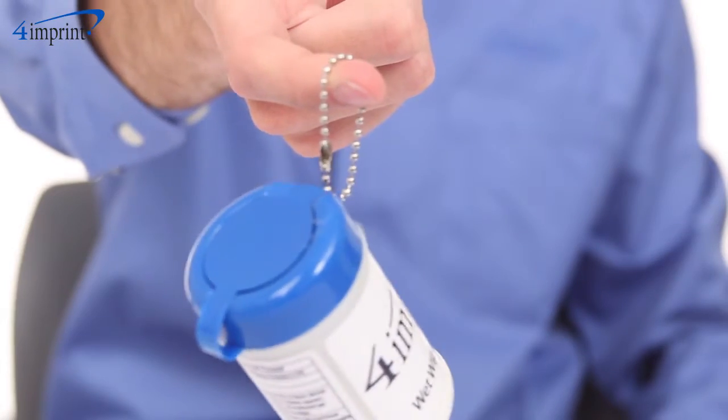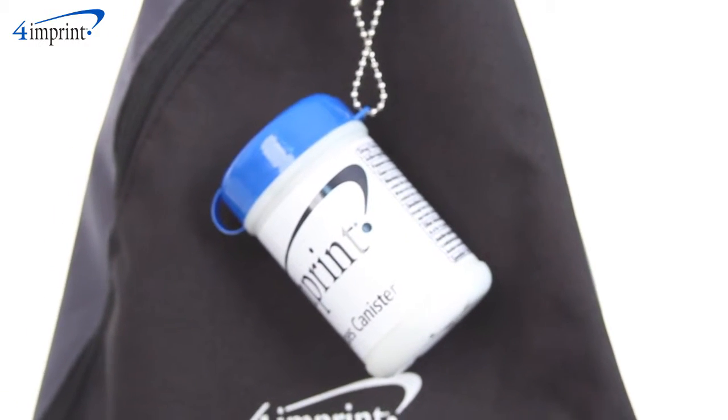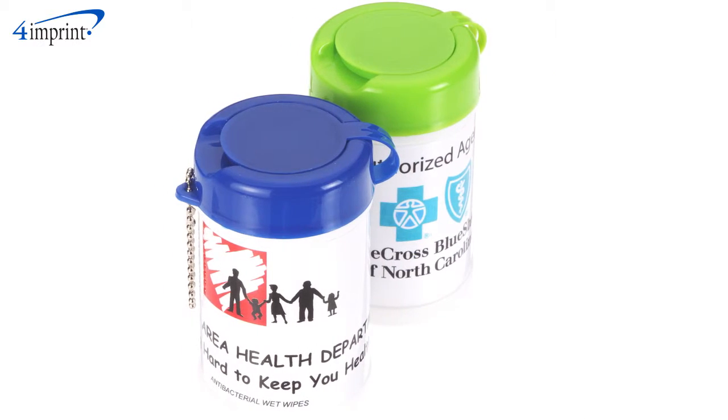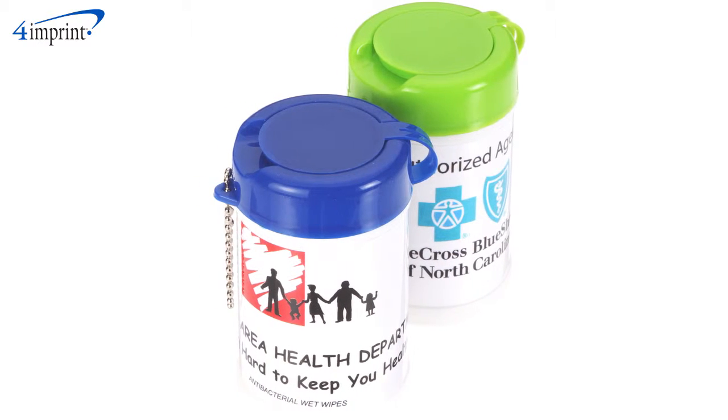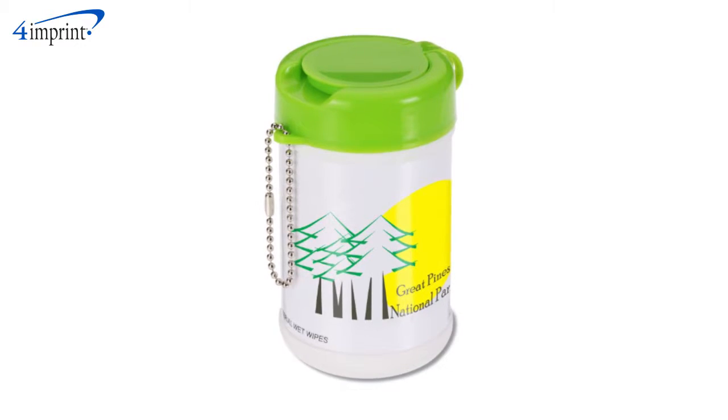The attached beaded keychain and miniature size make it perfect for hanging on your backpack, golf bag, dog leash, or anything really. The wipe has a subtle and pleasing lavender scent and the canister is available in various color options. Your price also includes a one color imprint on the label.